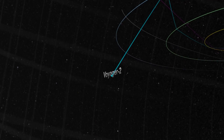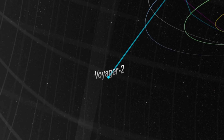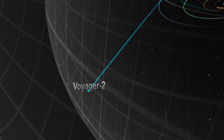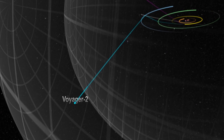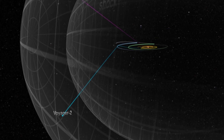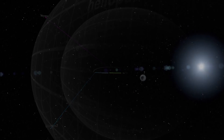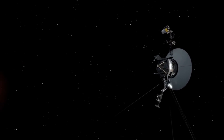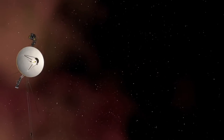We will be able to learn more about this region when Voyager 2 also reaches interstellar space. The second probe is currently in the Heliosheath, the outermost layer of the heliosphere, where the solar wind is slowed by the pressure of interstellar gas. Many people are unaware that even after over 40 years, both probes are still actively generating scientific data and transmitting it to Earth.